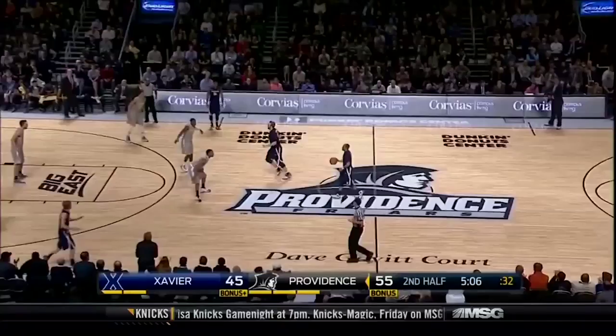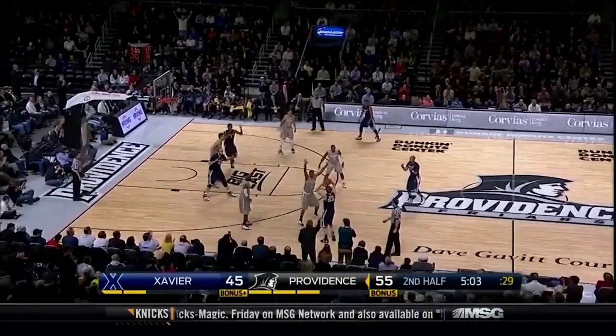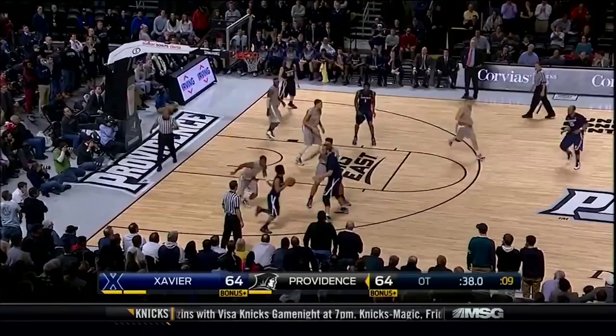Beautiful move off the screen by Ward. You need to be able to make shots — a coach can't always draw up a play for you to execute. The last two possessions, you see Stainbrook with a nice strong move there on the baseline. Beautiful touch pass by Reynolds. Davis, eight on the shot clock.